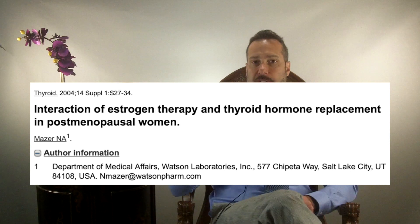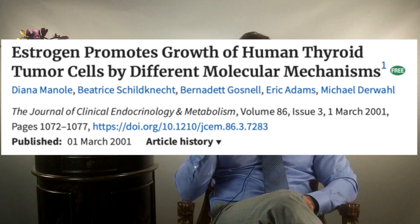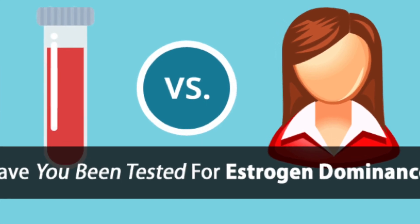It becomes a vicious cycle of each hormone imbalance feeding off the other. Estrogen, by its very nature, instructs cells to grow — the uterine lining, breast tissue, and also thyroid cells. That thyroid cell growth may explain the correlation in women who develop thyroid nodules or thyroid cancer. If you've been diagnosed with thyroid nodules or thyroid cancer, I highly recommend getting your estrogen levels checked in blood, saliva, and urine.